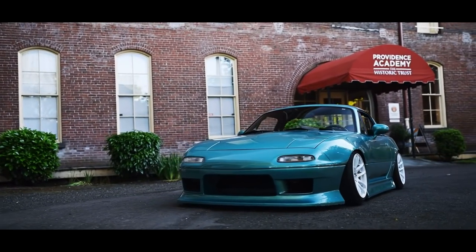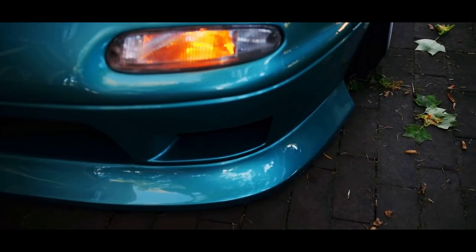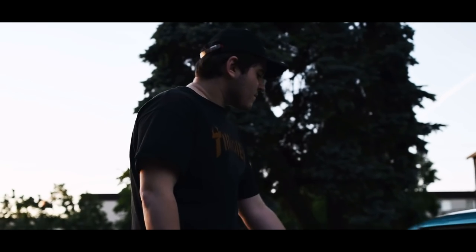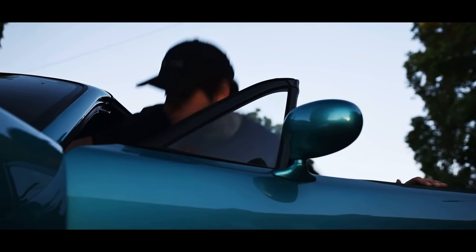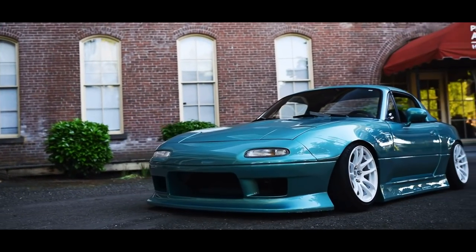Keep in mind the NB and the NA Miata are both pretty much the exact same car. So if you want the 1.8 in the NA but you like the looks of the NB better, or vice versa, you can mix and match. Go with whichever one you like the looks of better or is cheaper and fits your budget.